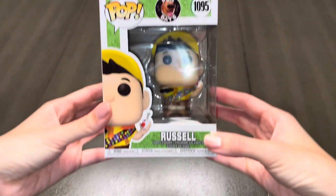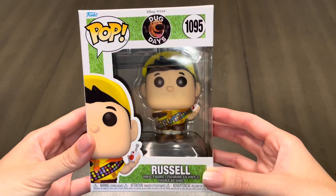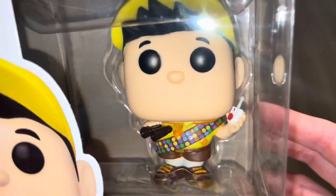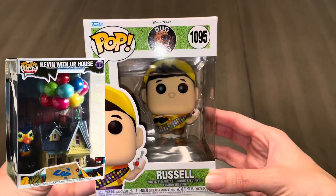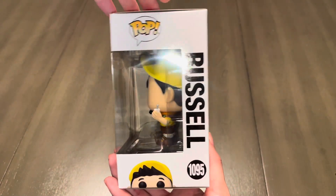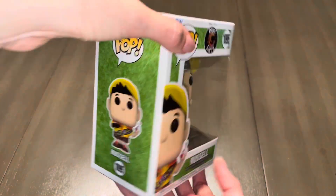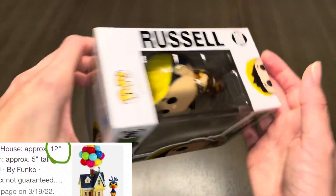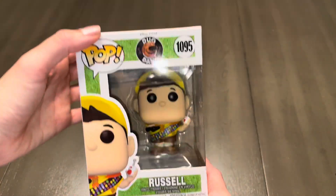And on to one of my favorite characters, Russell. Russell and Kevin are two of my top characters from Up. Speaking of Kevin, I once owned the Kevin with Balloon House Funko but I ended up letting it go because of the sheer size of it. I'm all about collecting Funkos, but after about six inches it's taking up too much space for my preference — the house measured around 12 inches tall. I'm happy I got to see it in person for a brief time though, and now someone else can enjoy it.